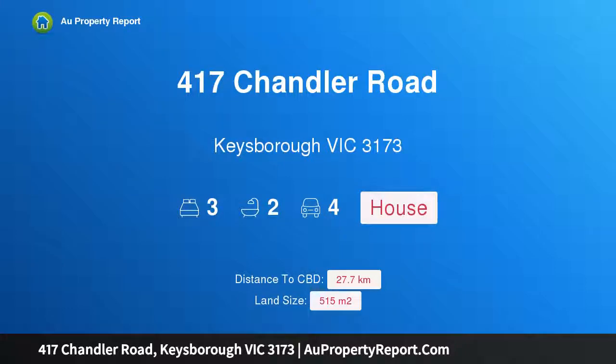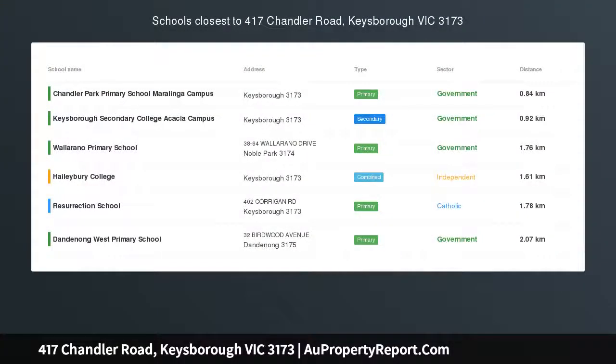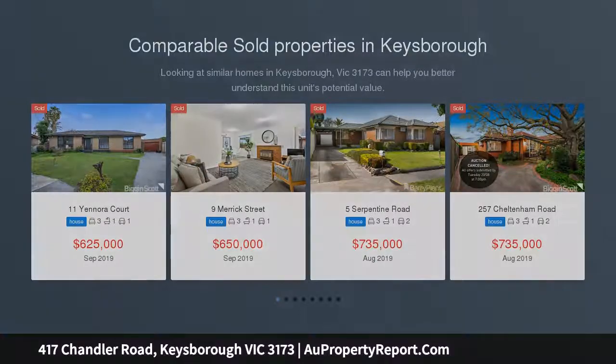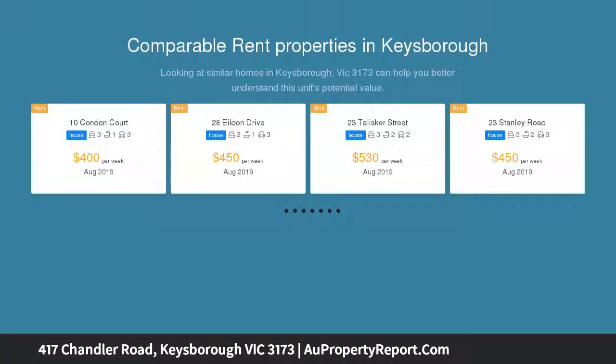Hi, I am glad to introduce property 417 Chandler Road, Keysborough, Victoria 3173, setting new standards in modern luxe living. This newly renovated, eye-catching home offers cosmopolitan living arrangements, an enviable location, and fantastic presentation inside and out.